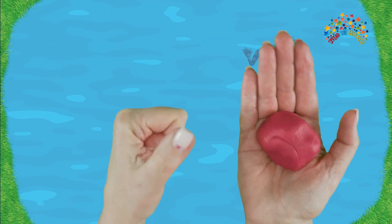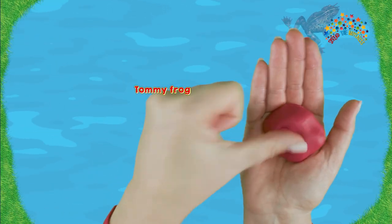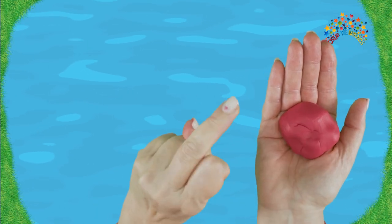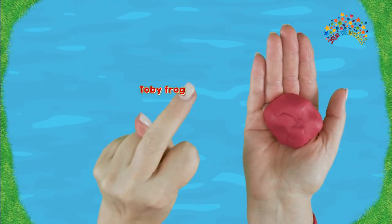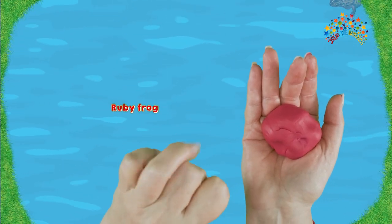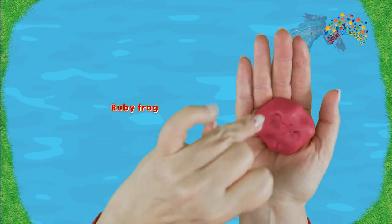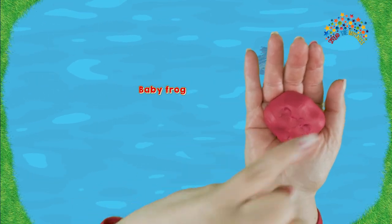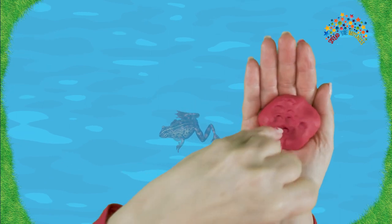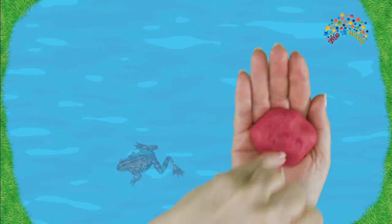Look! Here's Tommy mini frog — ribbit! Here's Peter mini frog — ribbit! Here's Toby mini frog — ribbit! Here's Ruby mini frog — ribbit! And baby — ribbit, boing boing! That baby frog is going froggy crazy!